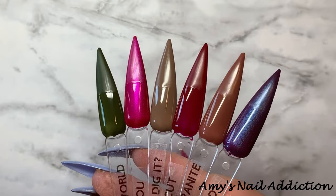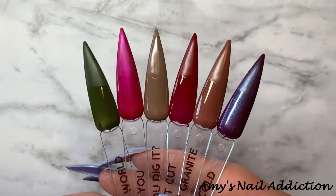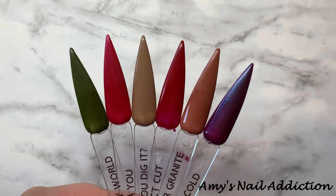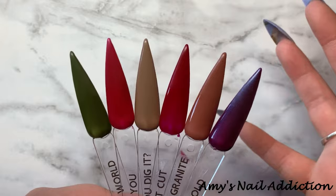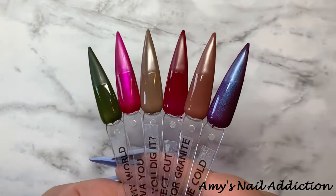Okay, so here are all of the swatches of the fall Buttercreams. They are all super rich colors, pretty jewel tones. I really like the range that we have here, and they're super rich.